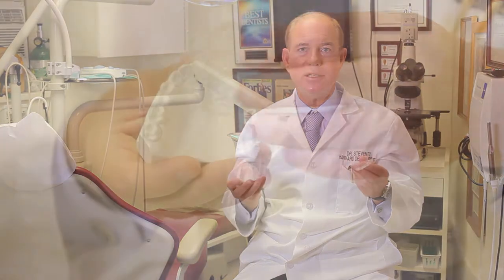Bruxism can really be a problem. It's not just that you're grinding your teeth — you can hurt the jaw in the joint, and you can grind your tooth structure down. There's a very simple solution: a mouth guard that goes into the mouth, protects the teeth, keeps the enamel from wearing down, and keeps your joints from getting diseased.